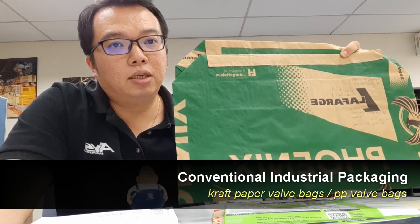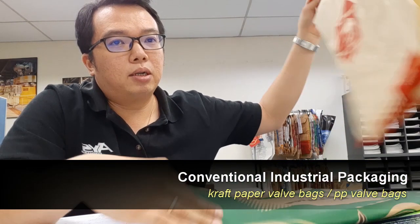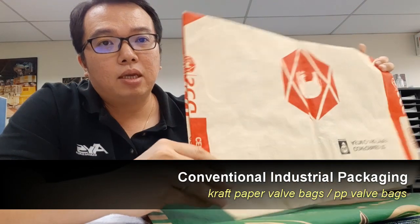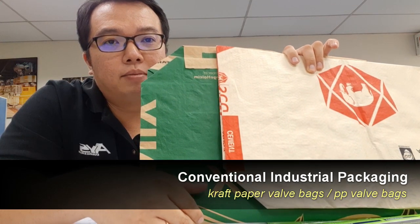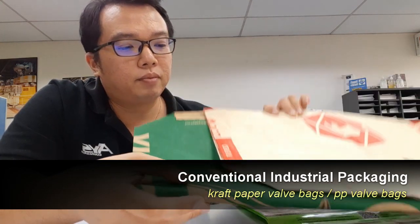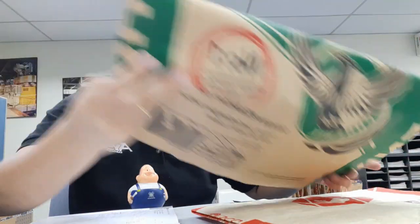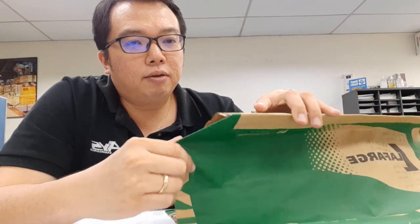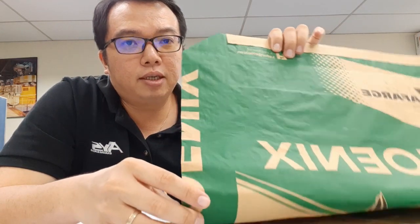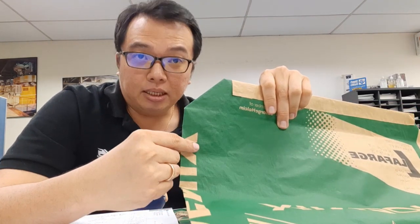These are multi-wall craft paper bags and, of course, PP bags. These two bags are widely used in Asia for the cement and building material industry. And there are a few disadvantages of these bags. Of course, these were the only options at the time. Let me share a few of the disadvantages of these kinds of bags when it comes to packaging building material.